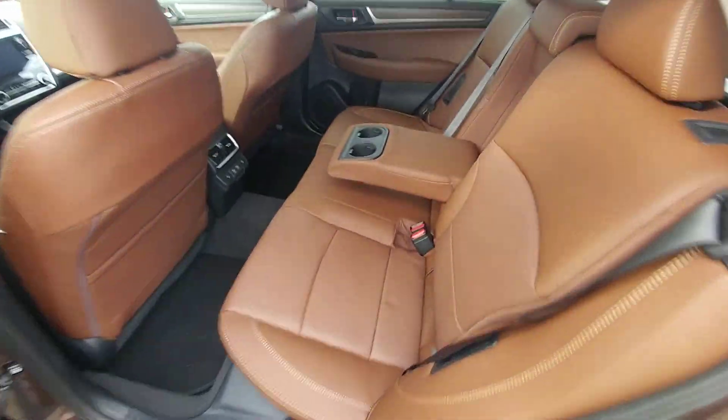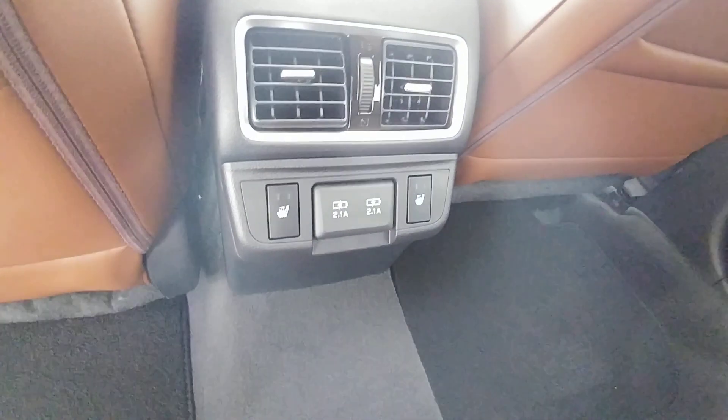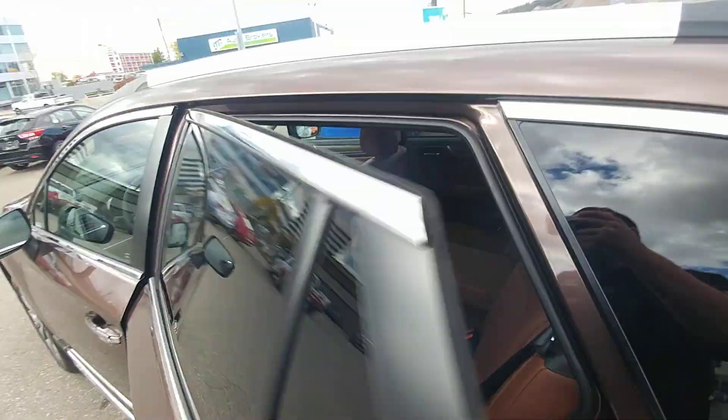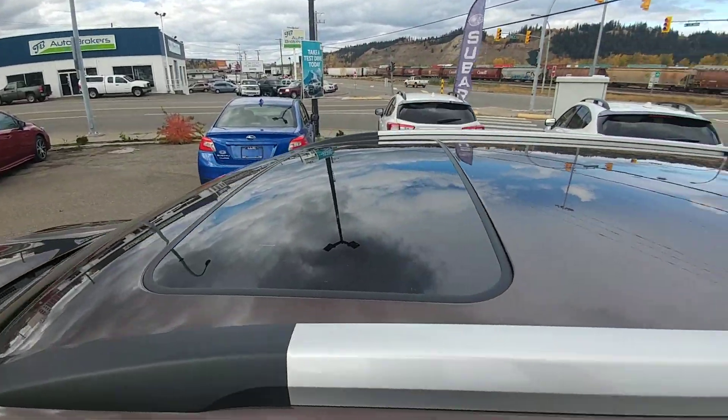Here in the second row, plenty of room. You can fit three people comfortably across in the back. The outer two seats are heated and there are two 2.1 amp USB chargers to keep everyone happy on longer trips. Tilt and slide sunroof as well.